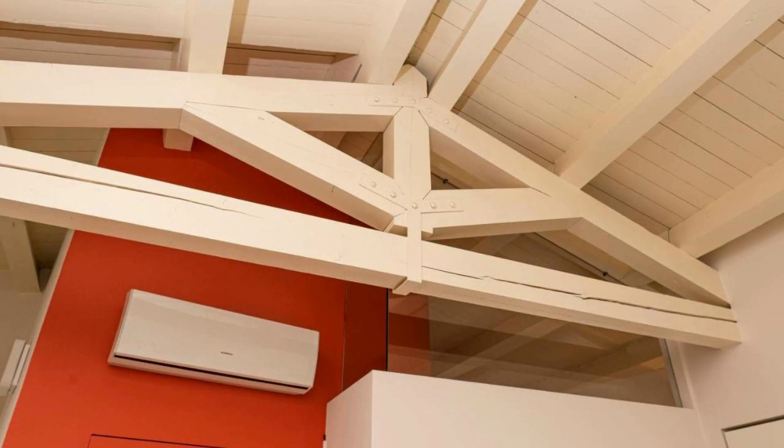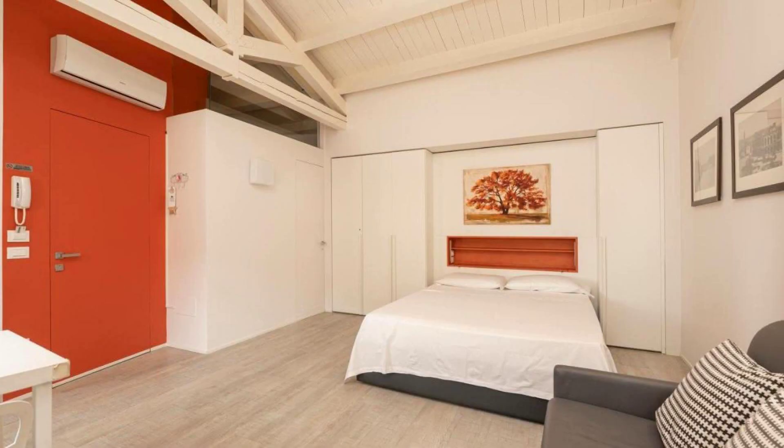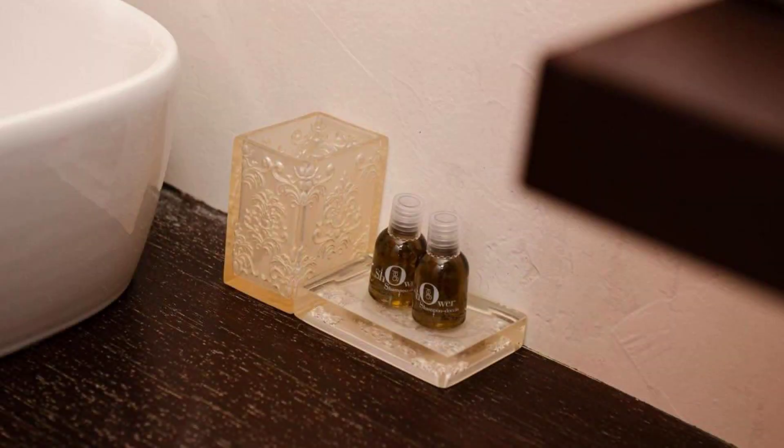Hi everybody, welcome back to our channel. I am reviewing a 4-star hotel. The location of the hotel is excellent and I just love walking around the neighborhood. There are 10 types of rooms available on booking.com. You can book online and enjoy it. You can see the hotel details at this hotel on booking.com.